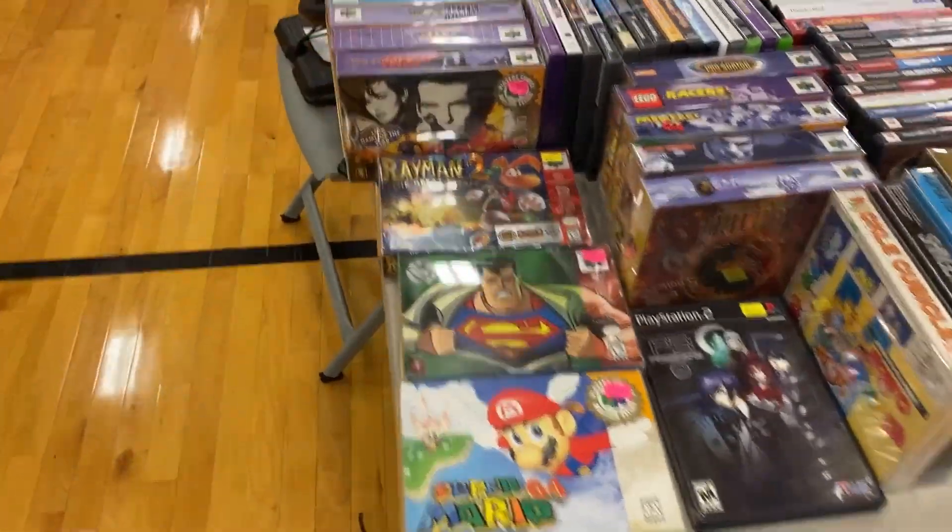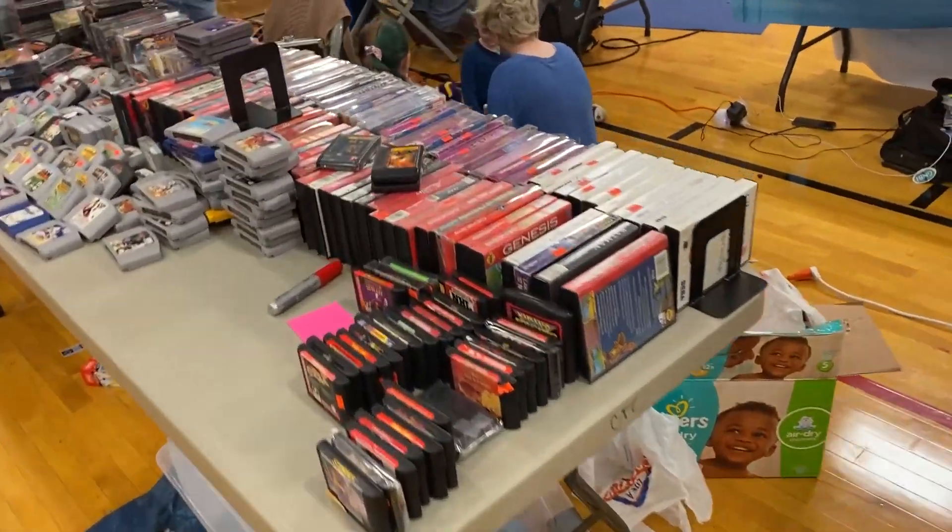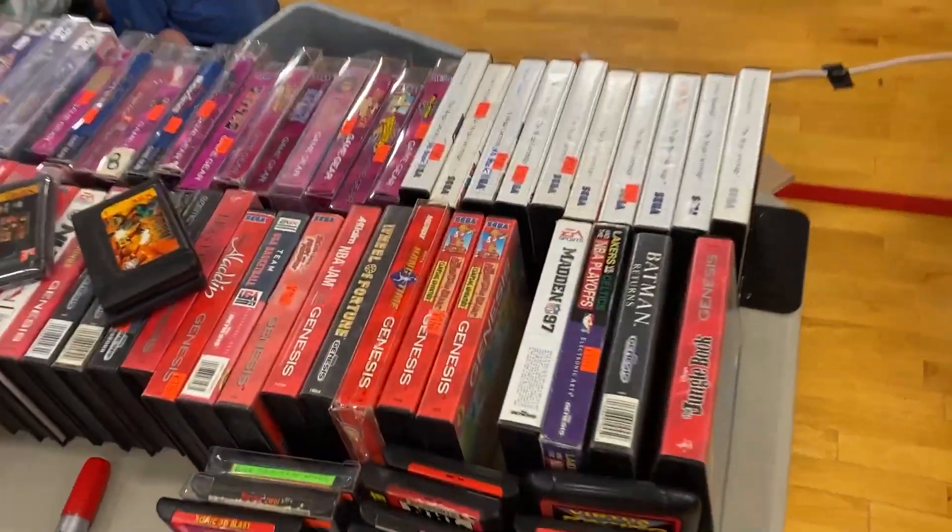Look at that — the Super Mario 64. That's a million-dollar game right there. Nah, I'm just joking. It's crazy that some of these games go for that price, but nothing like that here. People were really reasonable in prices.